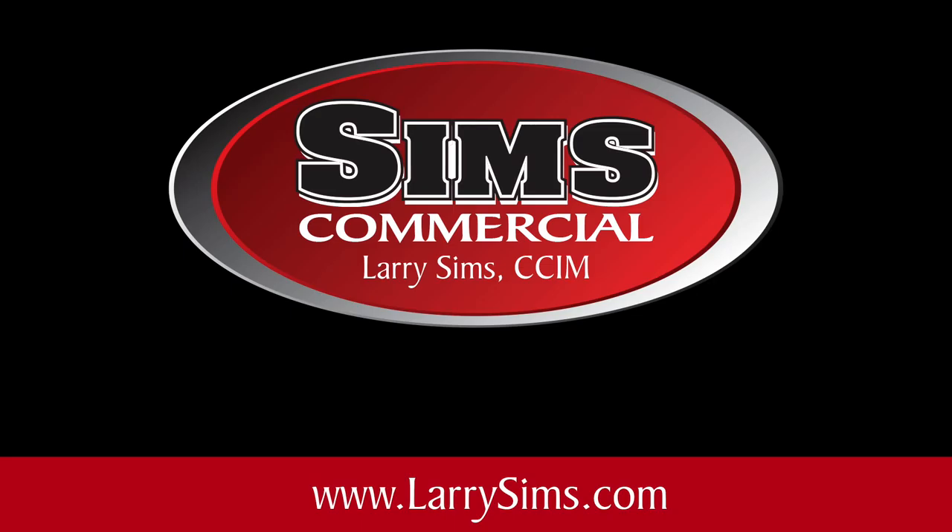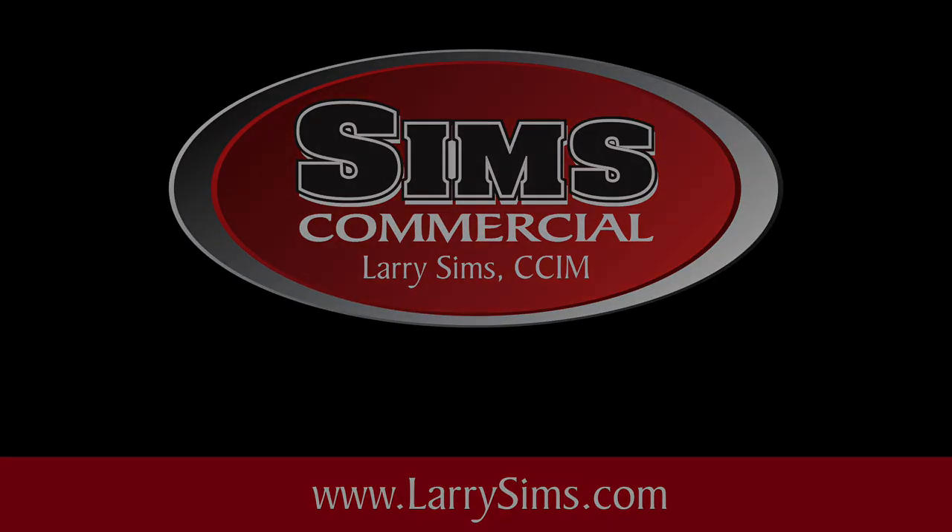See the property in person at the public showing on March 9th or call Larry Sims directly to arrange a tour of the property. Bid now at www.larrysims.com. Sims Commercial, bringing you fine properties throughout Middle Tennessee.